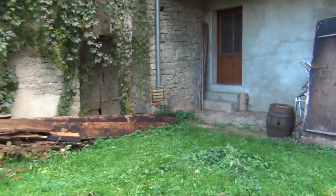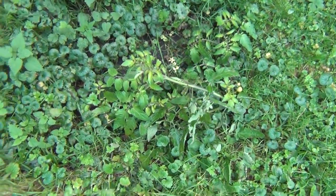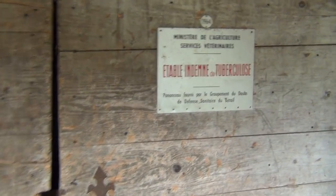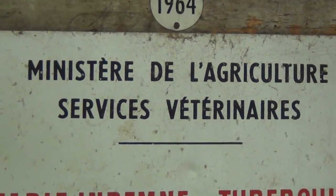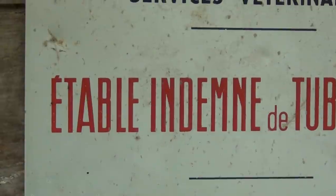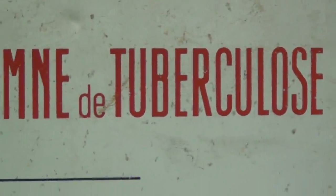I don't dare to go in here. What's this here? I don't dare to go in here in the barn. Look what it says here: Tuberculosis, TBC. The Agricultural Ministry, Veterinary Services. The barn is infested. Étable indemne. Tuberculosis.